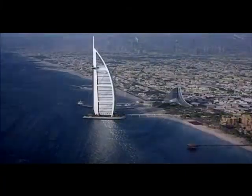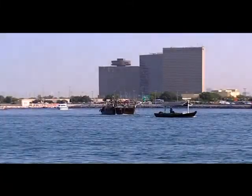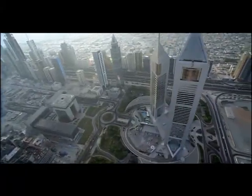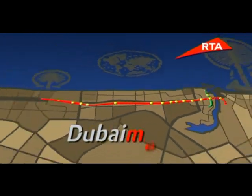The glittering metropolis of Dubai is fast gaining prominence as a glamorous tourist destination and an important regional center for business and trade. To further enhance Dubai's status as a world city, an ambitious new project has been launched to streamline its transportation infrastructure: Dubai Metro.